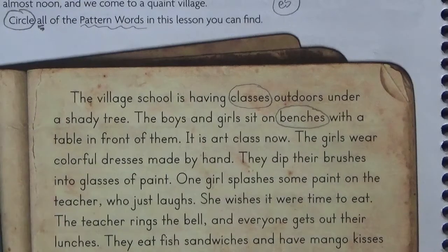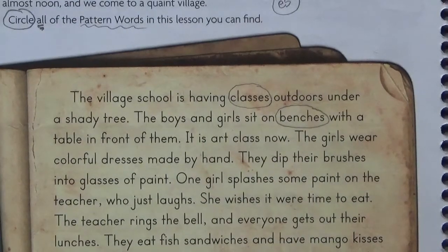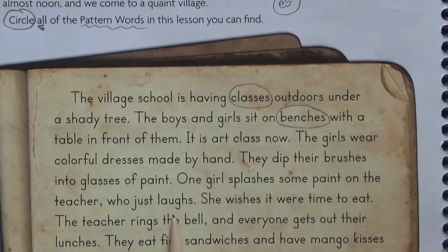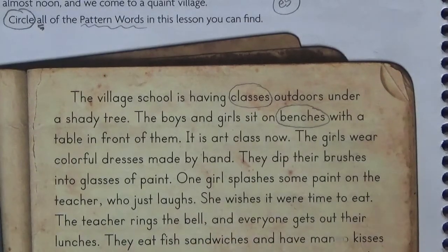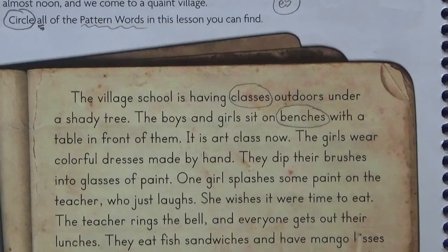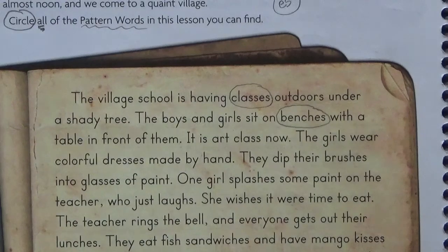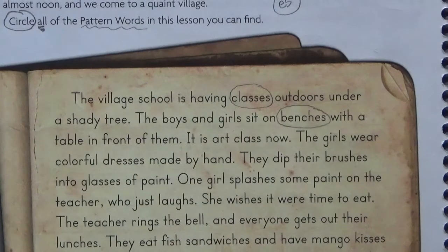So we're not going to circle that; you're going to go ahead and circle the rest. The girls wear colorful dresses made by hand. They dip their brushes into glasses of paint. One girl splashes some paint on the teacher, who just laughs. She wishes it were time to eat. The teacher rings the bell and everyone gets out their lunches. Some ostriches come near hoping for a snack, but two foxes chase them away.